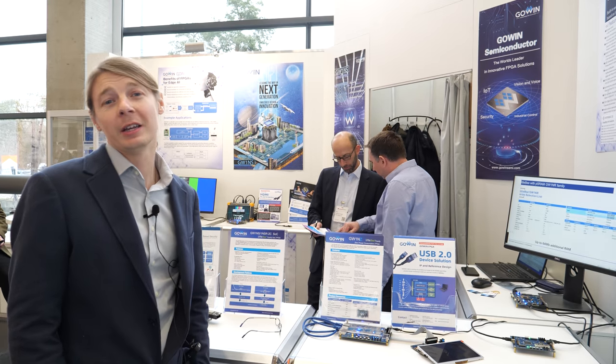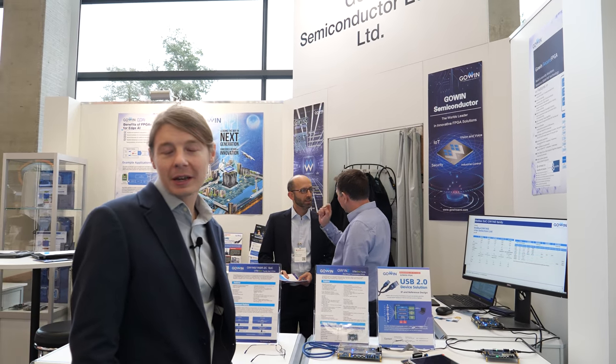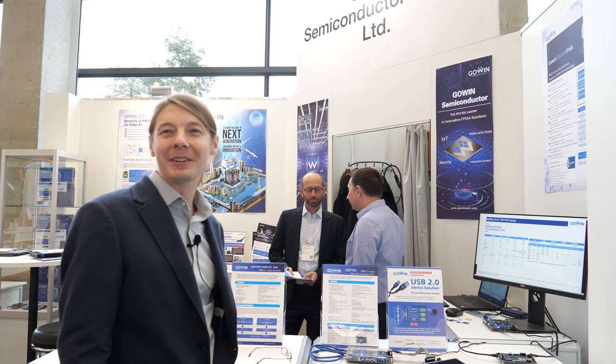Our FPGAs are very low cost, very low power, and very small form factor. In a millimeter and a half by a millimeter and a half, you can have an FPGA that can do video interfacing — very flexible, high bandwidth, low power. We claim to be one of the most affordable FPGAs in the world.